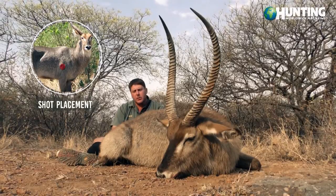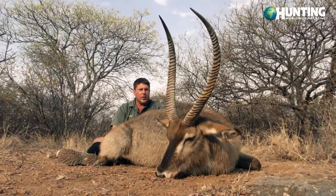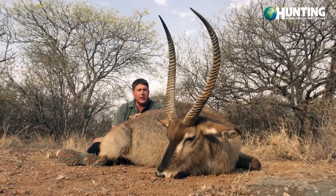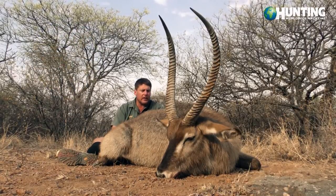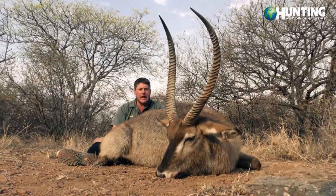Let me give you guys a little bit of information about the waterbuck. They are extremely water-dependent, so they always pick the thick brush very close to water. They cannot tolerate dehydration, so they need to drink at least a minimum of once a day.